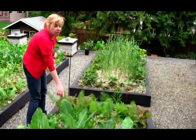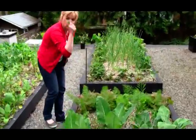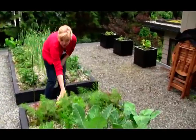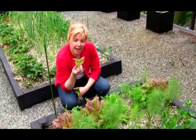We've got a whole mess load of heirlooms here, which we'll be harvesting in the early fall. Moving right on down to this next bed, we've got some fennel here doing really well in partial shade. And then our final vegetable is the leaf lettuce.